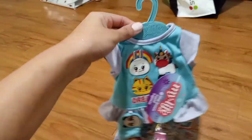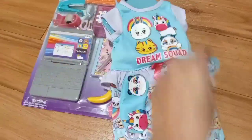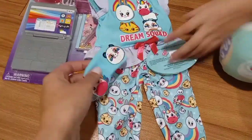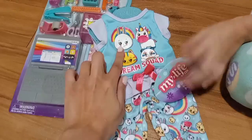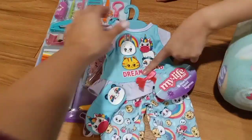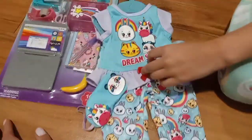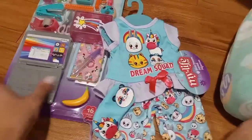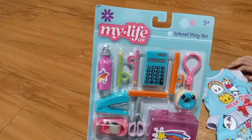Hi, welcome back to our channel! We just went to Walmart and picked out these cute pajamas. Make sure you comment and subscribe. It even comes with a little mask — there's a bunny, a unicorn, a kitty, and a panda bear. It also comes with this hanger. We also got the school play set.